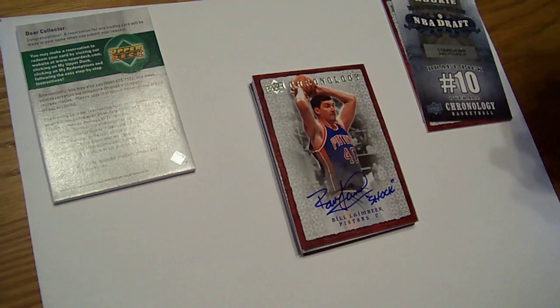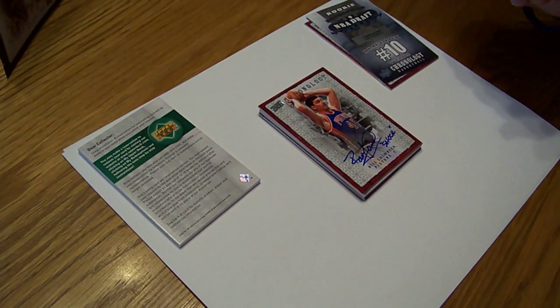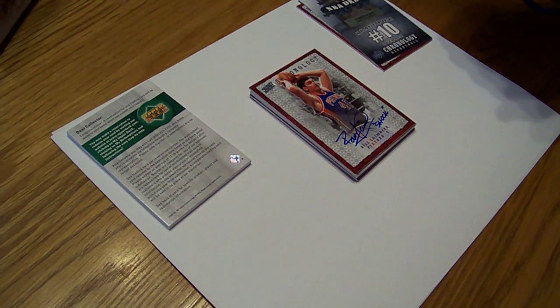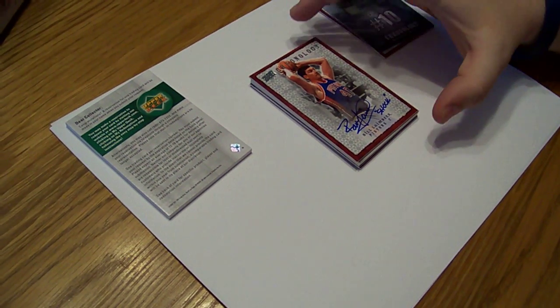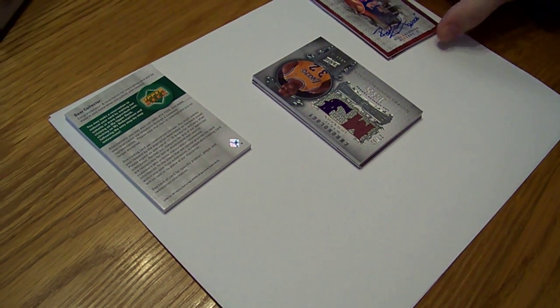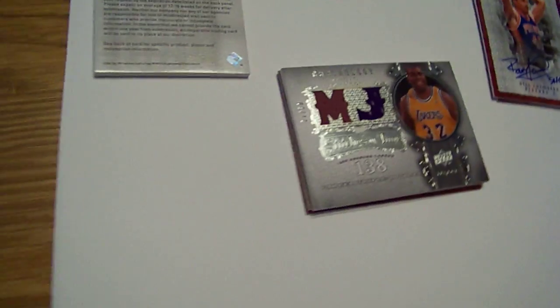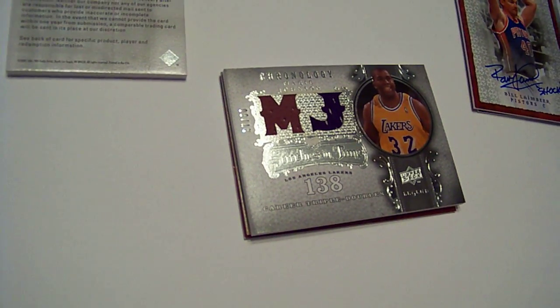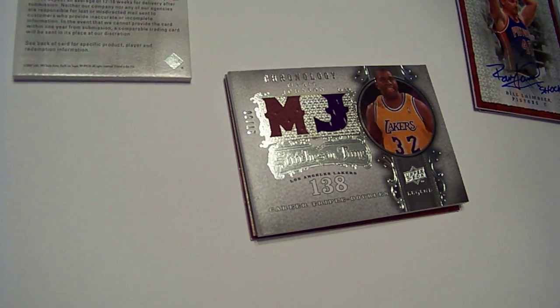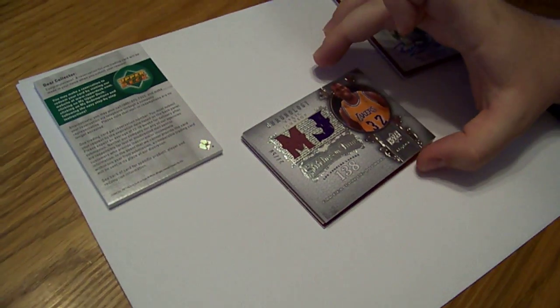Bill Lambeer for the Pistons, and the Pistons are Crazy MJ — congrats, man. Bill Lambeer Shock inscription. Next card — that's sick. Magic Johnson for the Lakers, dual jersey, number 27 out of 50, two colors. And the Lakers are Felix Howe HSU — I don't know how to say your name, but there you go. Magic Johnson.